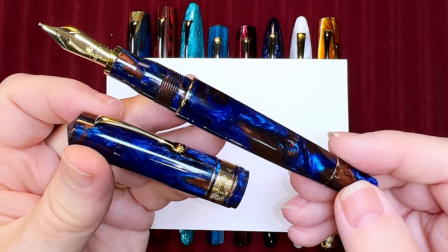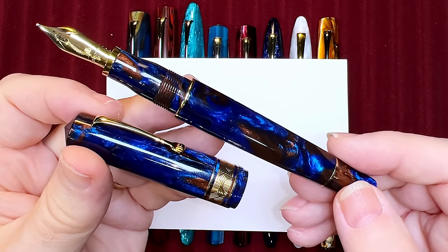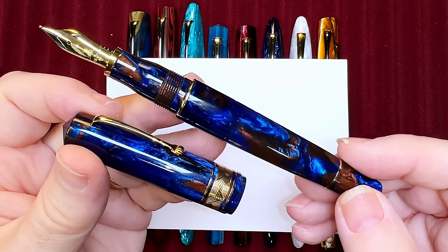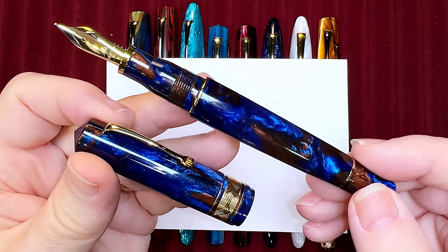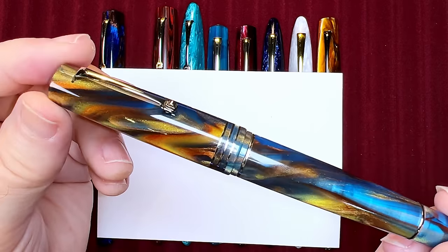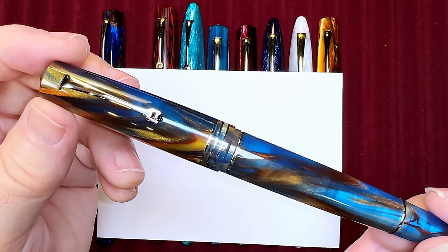Most Leonardo models and finishes are available in gold, rhodium, or silver trim with choices of nibs in EF, F, M, B, 1.1 stub, and elastic in either steel or gold — the elastic is not available in gold to my knowledge.